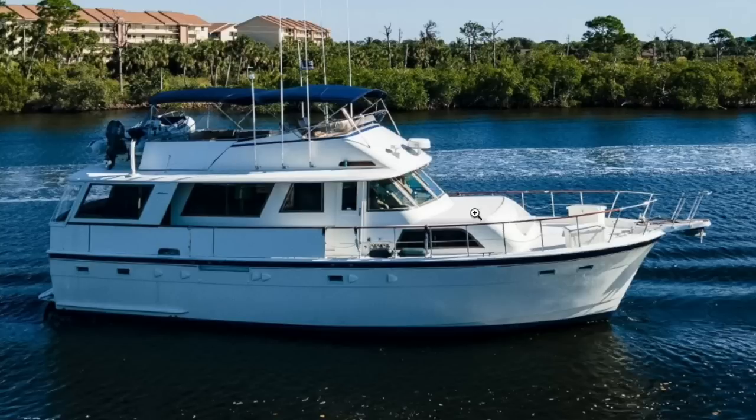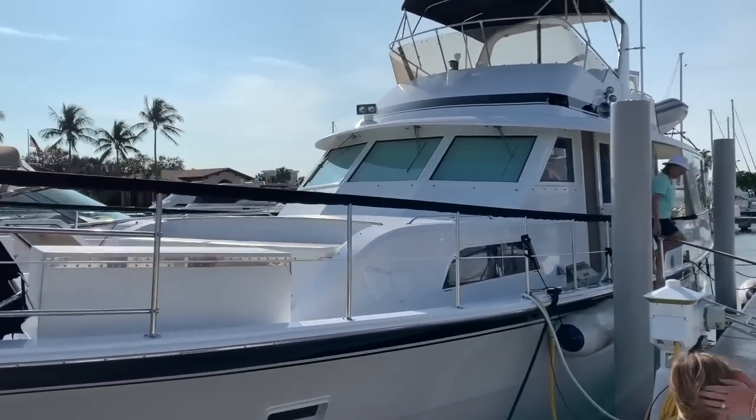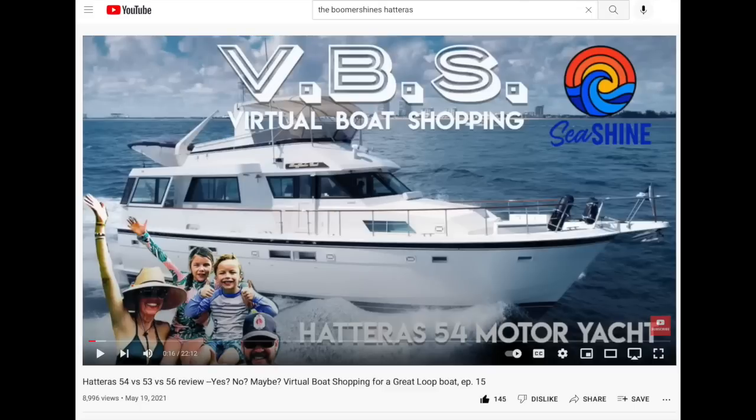The first boat we ever went on as a family was a Hatteras 53 at Longboat Key. Then six months later we got on a 56. Just so you know, the 53, 54, and 56 are all pretty similar — we did a comparison a while back so you can go check out that video.